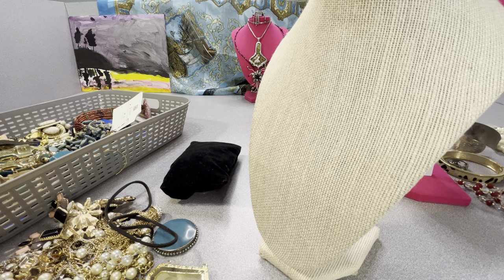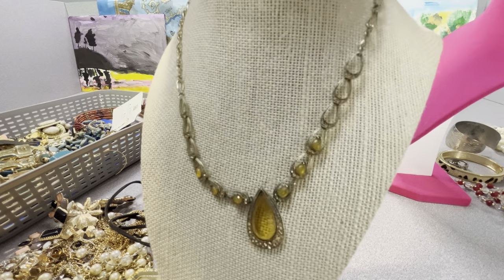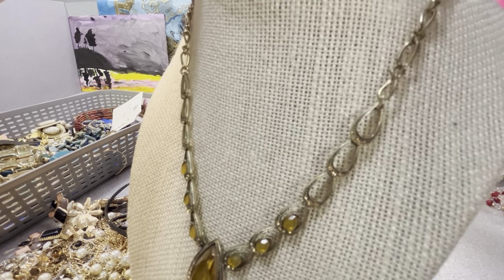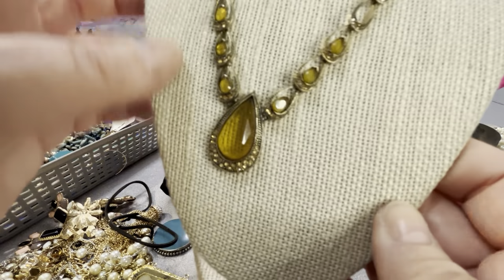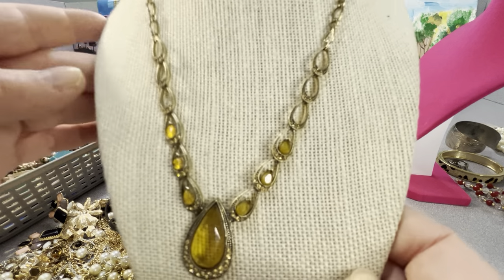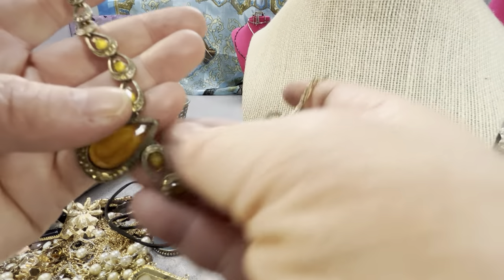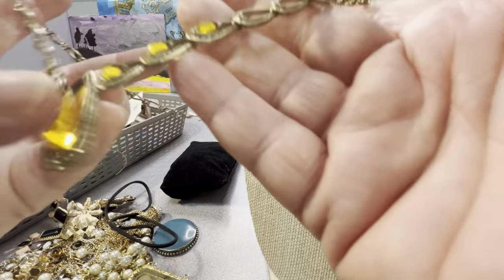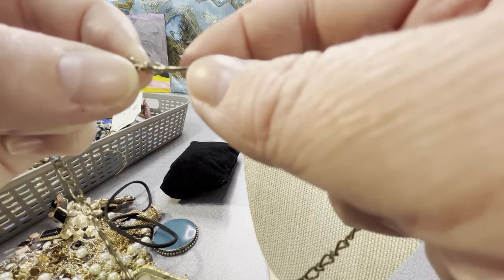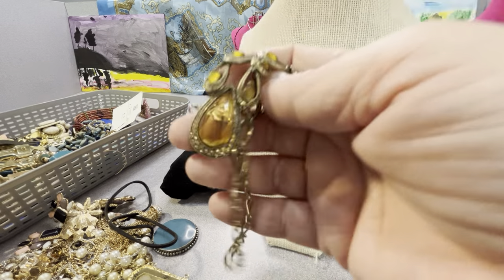This is Monet. I'll clean it up — it should clean up pretty. Definitely not amber though — that is resin of some other sort, some type of plastic. But it's a Monet. It has a nice yellowish citrine-type color with rhinestones all around those parts. It's a Monet with acrylic pieces and it's an older one, not extremely modern.